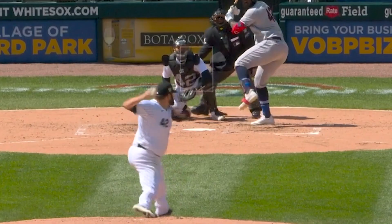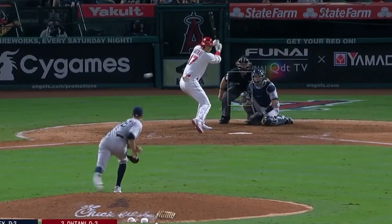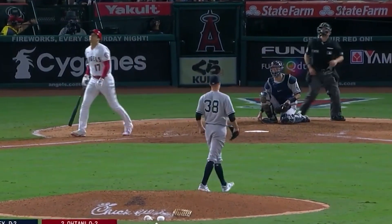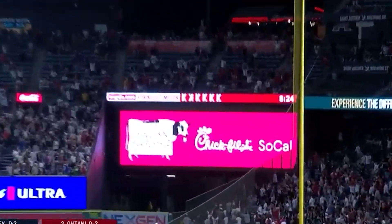New baseball stats for 2022. Hey, it's April 1st, which means baseball season is on the way. I thought this would be a good time to talk about some of the new baseball statistics that people will be using this year to further modernize the game of baseball.